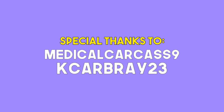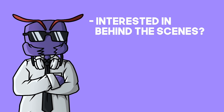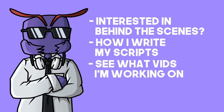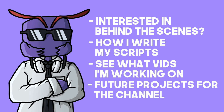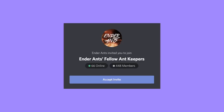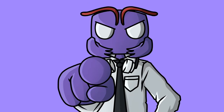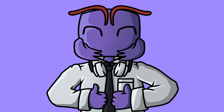Special thanks to Medical Carcass 9 and Kcarbray 23 for supporting the channel. If you want exclusive access to behind-the-scenes content, scripts, current videos I'm working on, future projects, and other benefits, or if you just want to support the channel, you can support me on Patreon. You can also join the Discord server, where I check in at least once a day answering your questions. My name is Ender Ants, another fellow ant YouTuber, and I'll see you all soon, my friends.